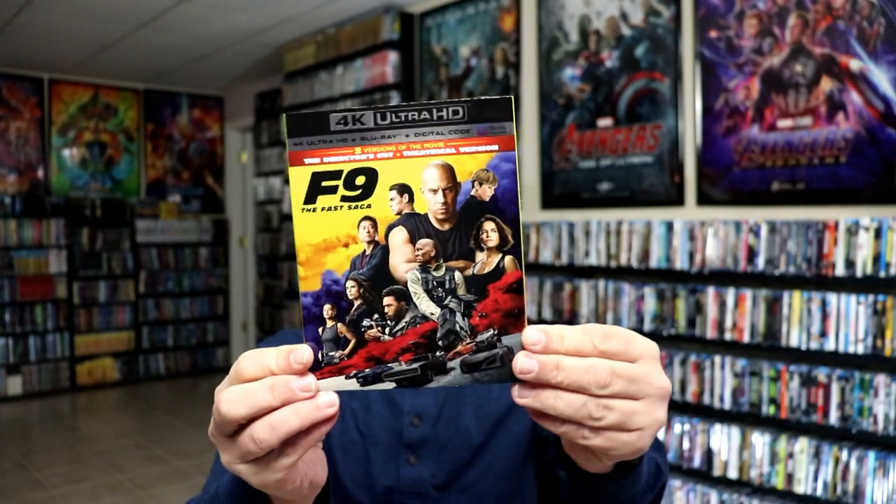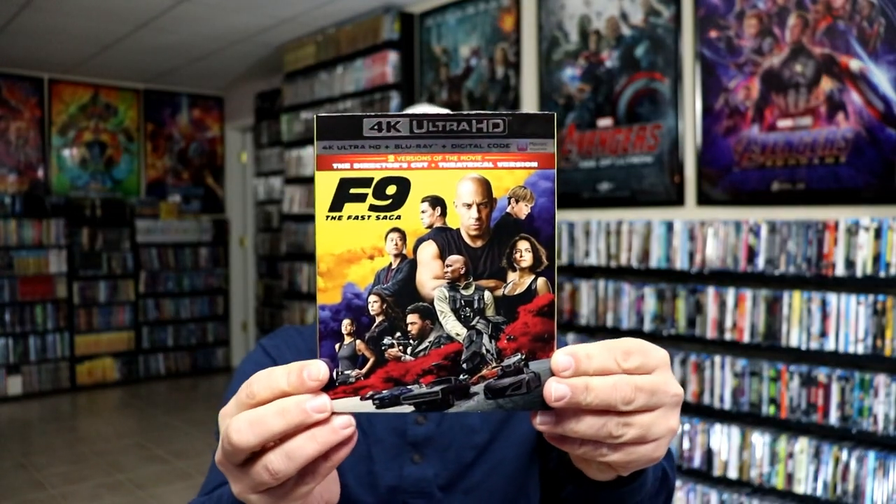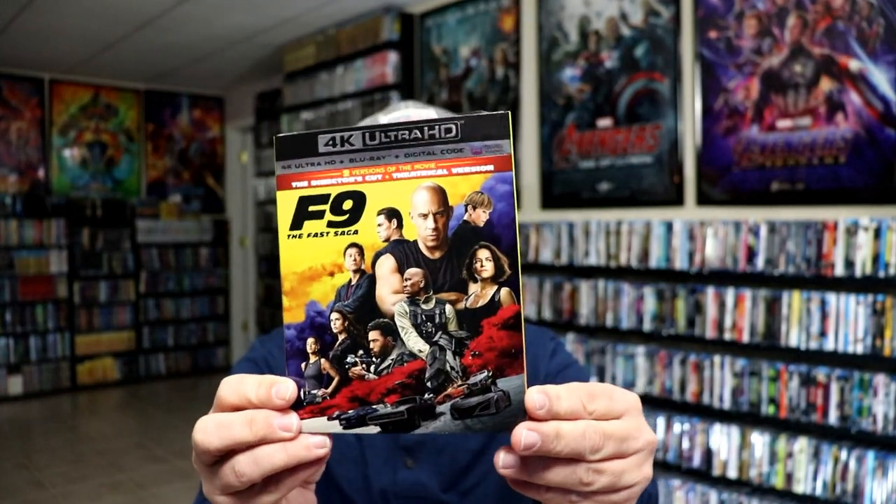First up, I finally got F9 with the slip cover edition. I did get the steelbook for this, and I always want to get the 4K or the Blu-ray that goes along with a steelbook or digibook — just to have it in my collection in case I ever decide down the line to sell the steelbooks. I really like the artwork on this one. I still haven't had a chance to see it yet.